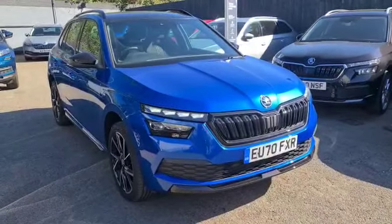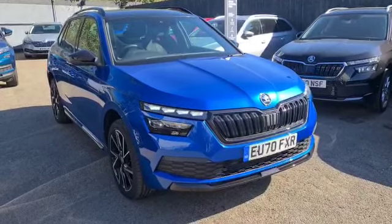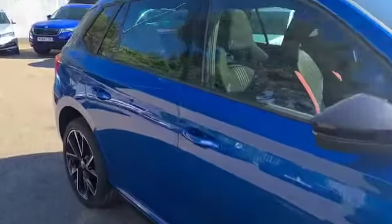This is Katie from Marshall Skoda here in Letchworth, presenting to you this Kamiq Monte Carlo 1 litre petrol manual. As you can see, it's finished in race blue and you have your sport interior.